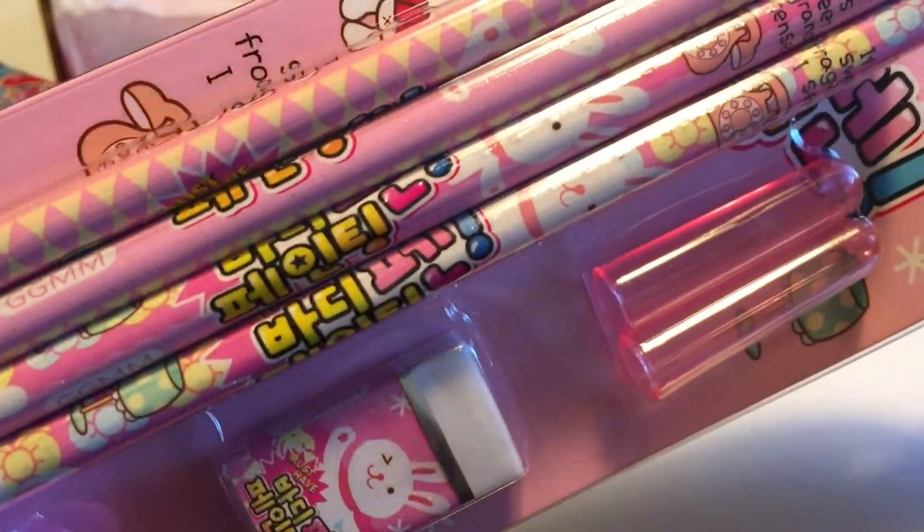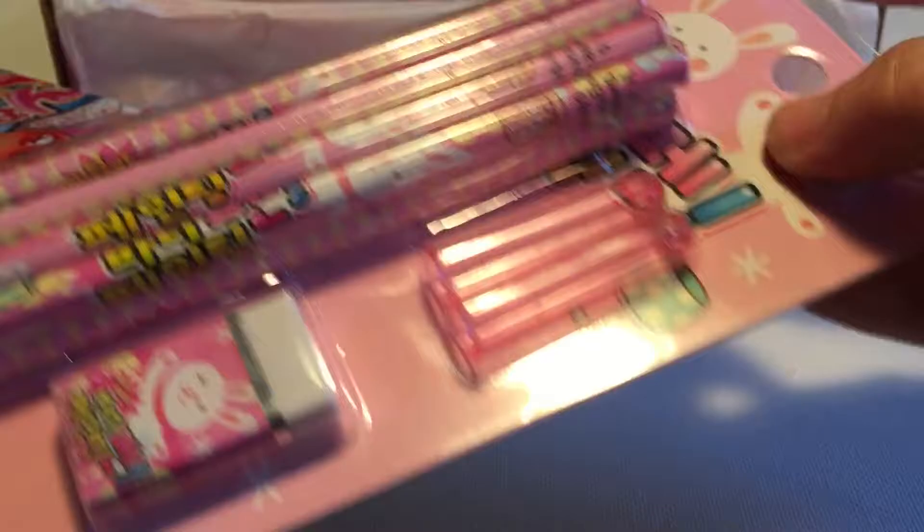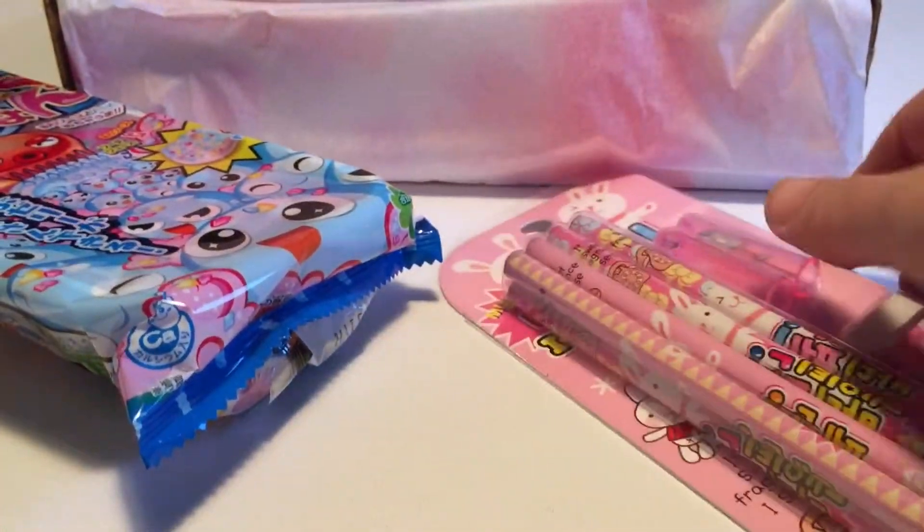It's a little stationery kit. It's got pencils with little toppers, an eraser, and a pencil sharpener. That is super cute — looks like little bunnies on it. I think I'll probably keep this as a little extra for a gift for someone.